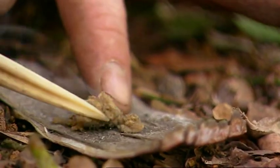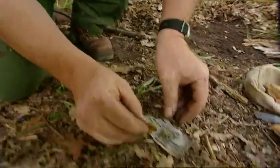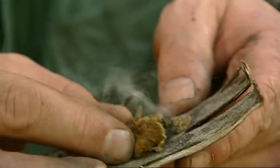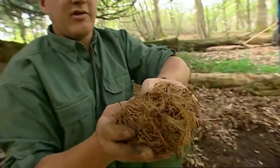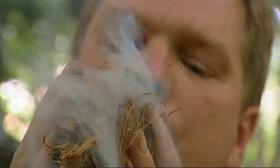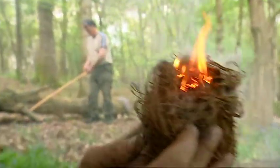And of course eventually one lands in the right place and the tinder catches light. Take another piece of this fungus, ignite it from this little piece here — just blow on that — it burns very hot. Put that in there, hold it — it's getting very hot now — and there we have flame.